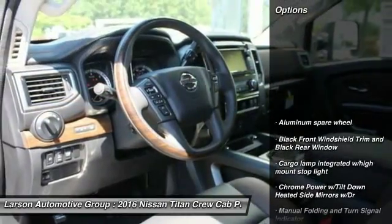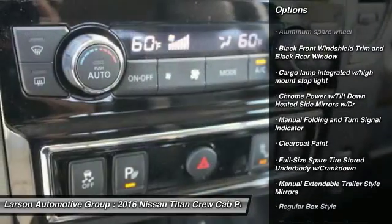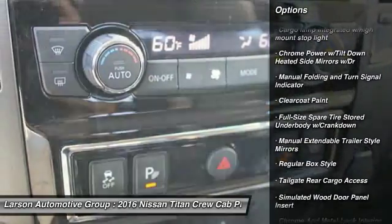Here are some of this vehicle's great options: running boards, keyless entry, backup camera, MP3 player, fog lights.